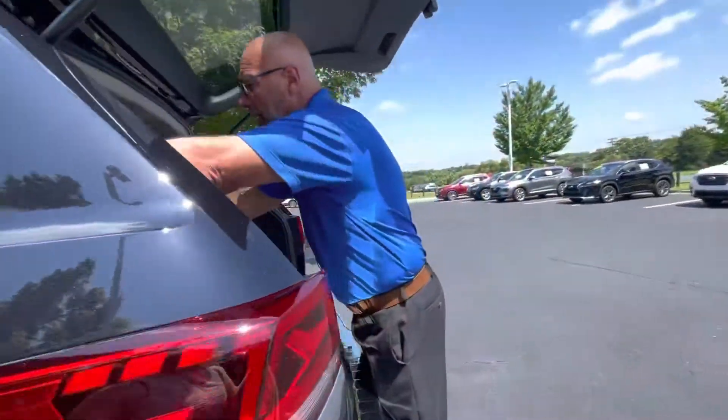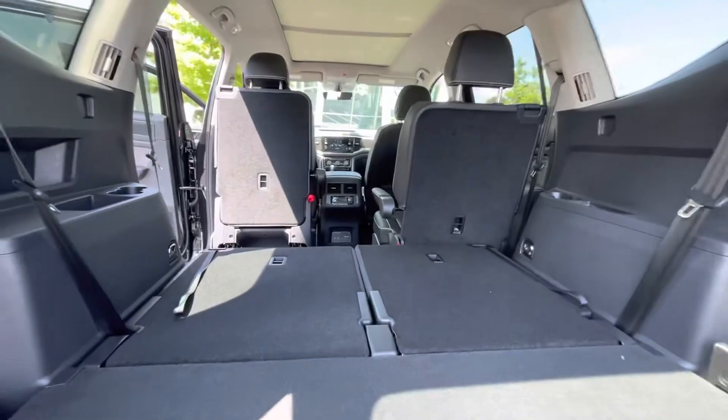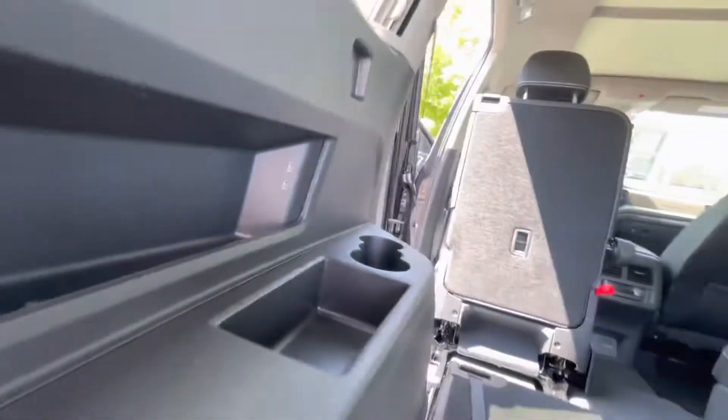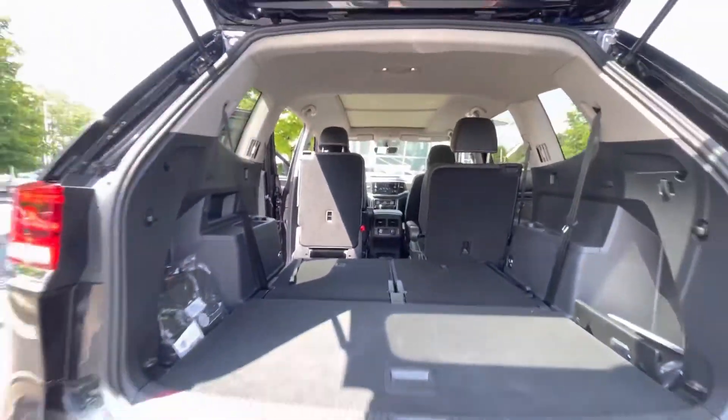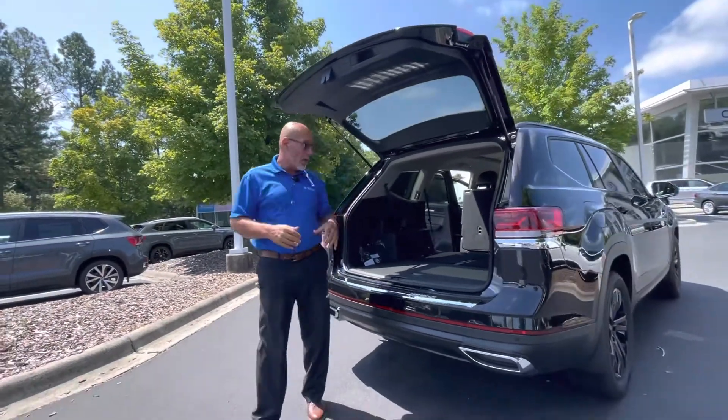We have quite a few of these atlases right now. We're really lucky to have them — there's been such a shortage of new cars lately. We do have a nice selection of atlases in some different colors, though not so many trim levels. We just have a lot of SEs with tech. And we do apologize for that SEL Premium still being on the website — that one did sell.